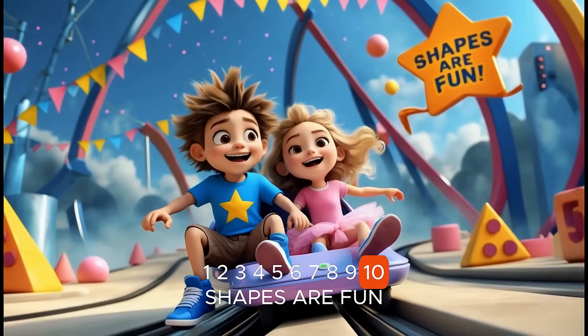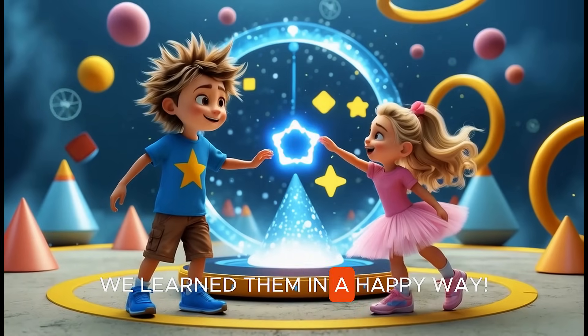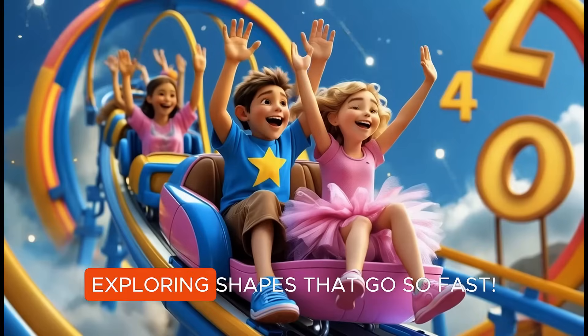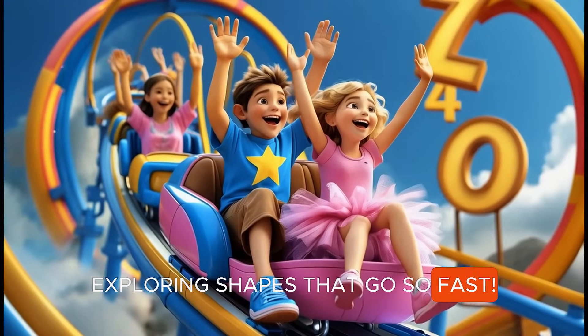Shapes are fun, come and play. We learn them in a happy way. From one to ten, we had a blast. Exploring shapes that go so fast.